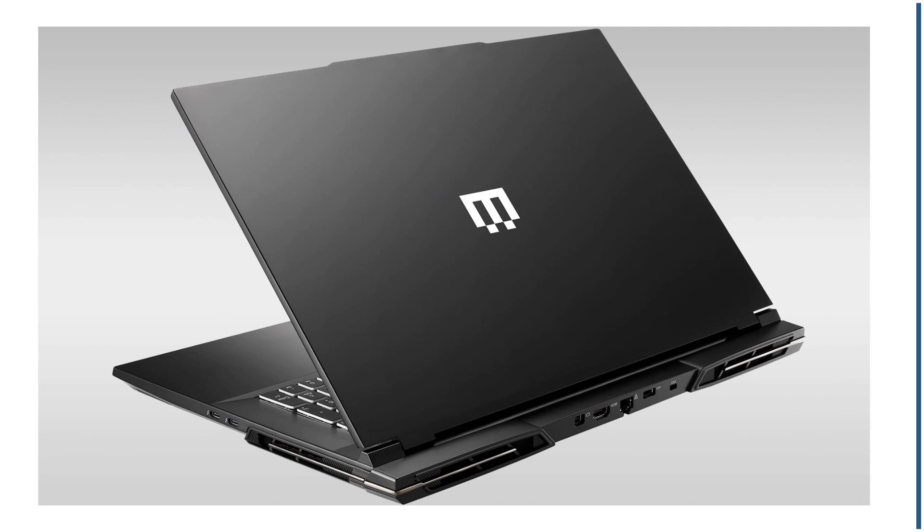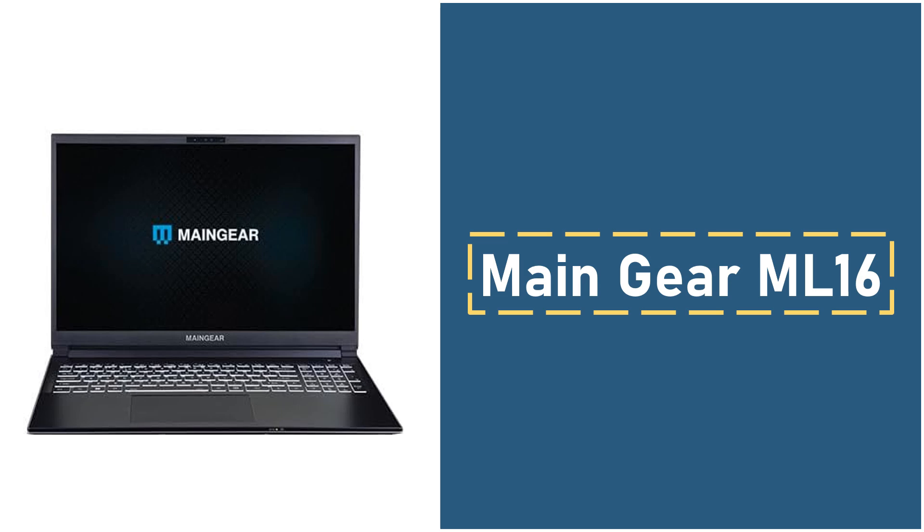While it lacks certain Copilot+ AI features, the Main Gear ML16 still offers great AI performance with its Intel AI Boost MPU, making it our top recommendation for an AI-powered gaming laptop.